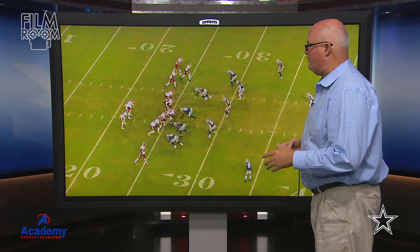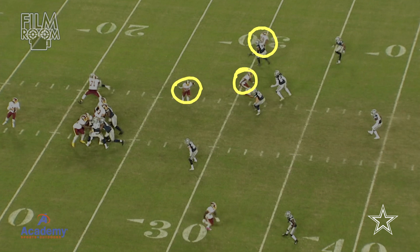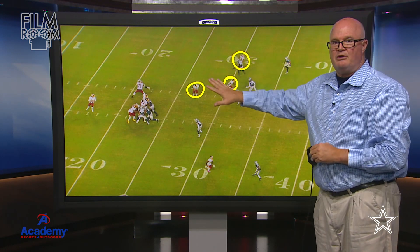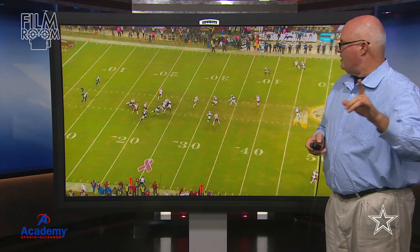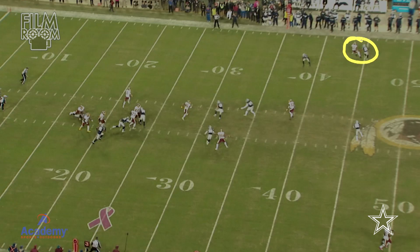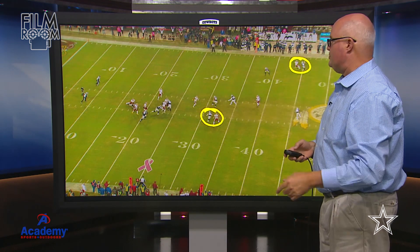I'm going to run the play forward — watch the drops and everything. There's your bunch formation now scattered; everybody's out running their routes. Alex Smith's eyes are down the field, Cowboys doing a nice job dropping into their zones to handle this pass play. Alex Smith has now determined that he doesn't like anything going on down the field — there's coverage everywhere. He has nowhere to throw this football and doesn't want to make the mistake of putting it in a bad spot and having it potentially turn into a turnover.